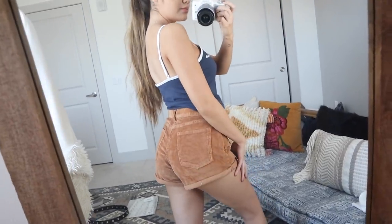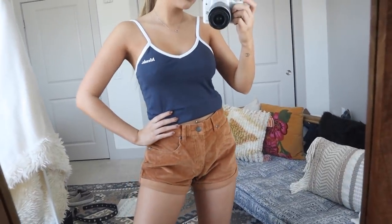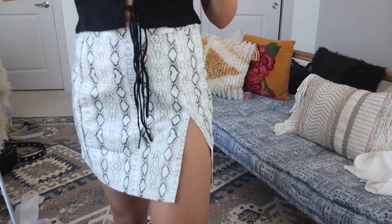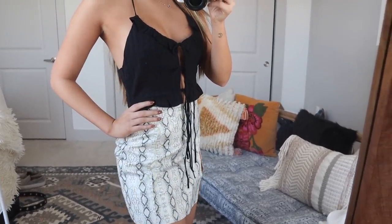Now for some bottoms. As I mentioned, these corduroy shorts go with the Afends top — very nostalgic 70s vibe with the color and fabric. They're really comfortable and I got a size US4 / Australian 8 and they fit really well. Then I have this skirt which I styled with a black top — definitely a going-out skirt. The print is very eye-catching with great detail and it's almost like a pleather material. I got it in a size six.